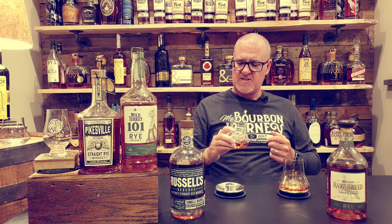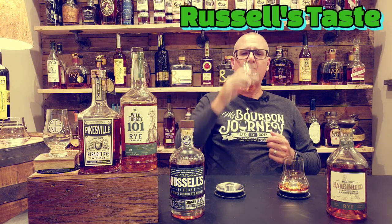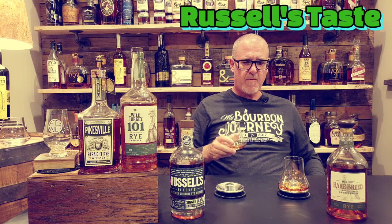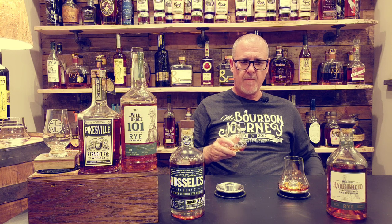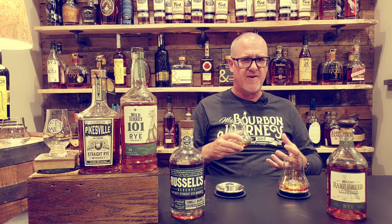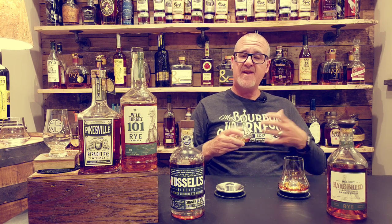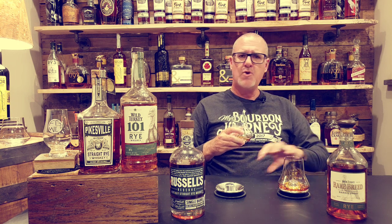Let's give this one a try and see how the Russell's shakes out. Cheers. Right away, similar to the nose, you get that hit of bold rye spice right in your face. Again, the vanillas, the caramels, similar to a high rye bourbon. Nice chocolate note. Nice amount of mint on this one as well — not overly minty.